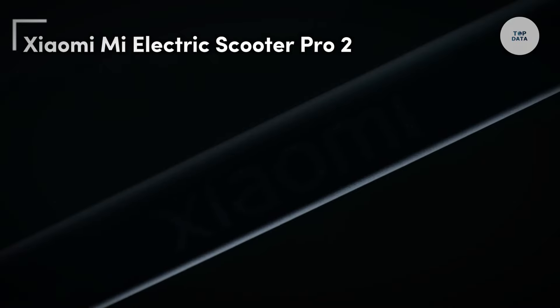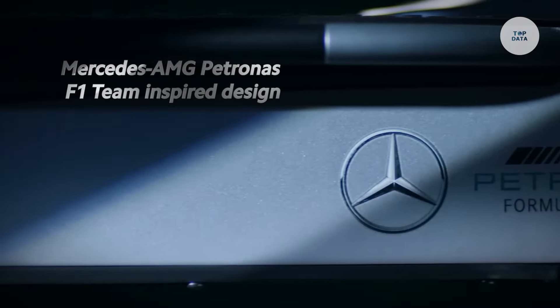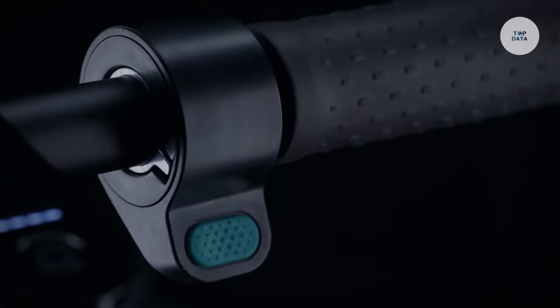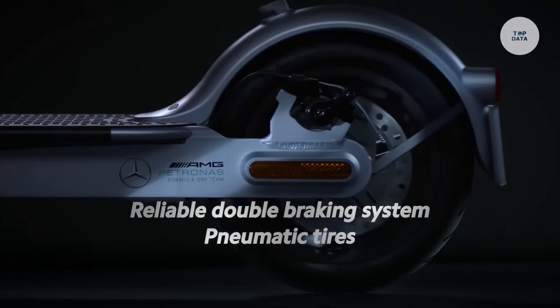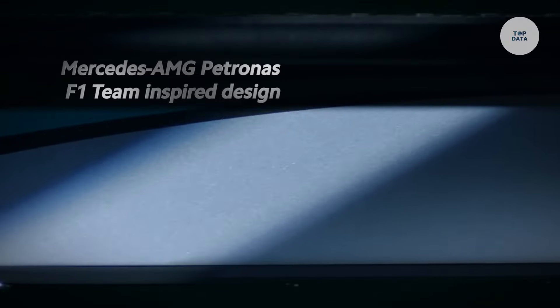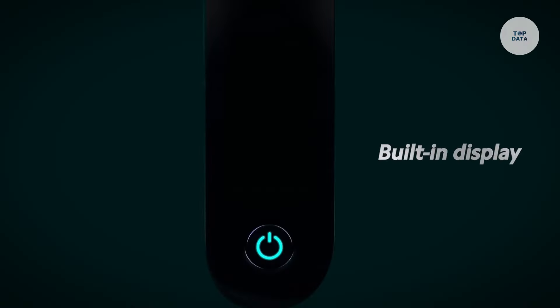The Xiaomi Mi Electric Scooter Pro 2 is an efficient electric scooter designed for urban commuting, blending performance and portability. Equipped with a powerful 300-watt motor with a peak output of 600 watts, it offers strong acceleration. The scooter boasts an impressive maximum range of up to 45 kilometers, or 28 miles, on a single charge, making it suitable for longer trips. With a top speed of approximately 25 kilometers per hour, it can tackle inclines of up to 20 percent. It features three riding modes — normal, pedestrian, and sports — for customizable speed. Weighing 14.2 kilograms, it folds easily for convenient storage and transport. The Pro 2 is an eco-friendly choice offering user-friendly features like a digital display and water resistance.